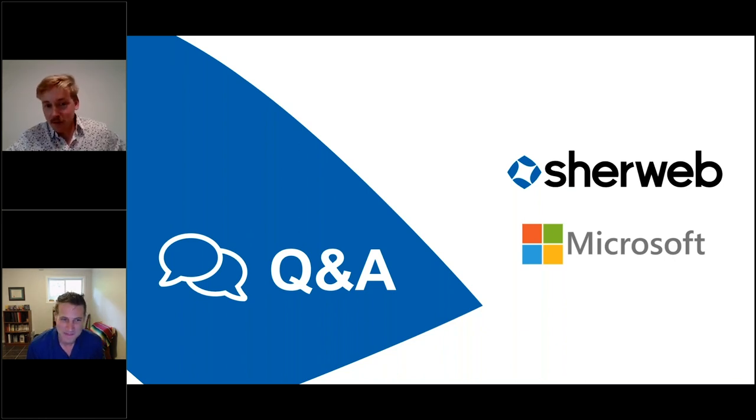Thank you very much to everyone for being here today. Hopefully this webinar was insightful. To contact us and access the CPA offer, go through your CPA portal under the Microsoft promo — you'll see Sherweb there with a link to subscribe. Put in your contact information and a sales agent will reach out. You can also reach us directly on our website. Stay safe, everyone, and have a great day.